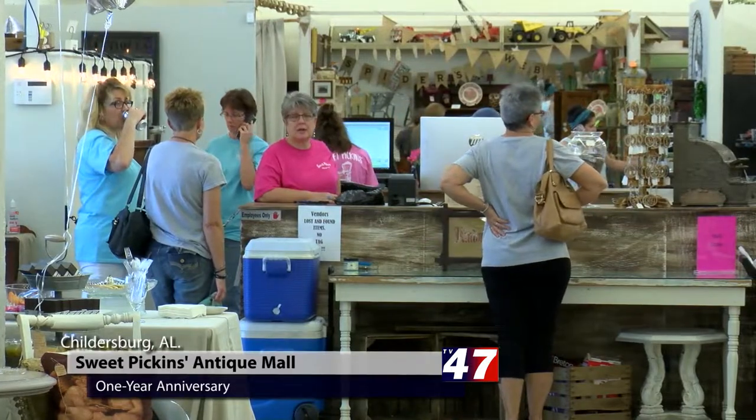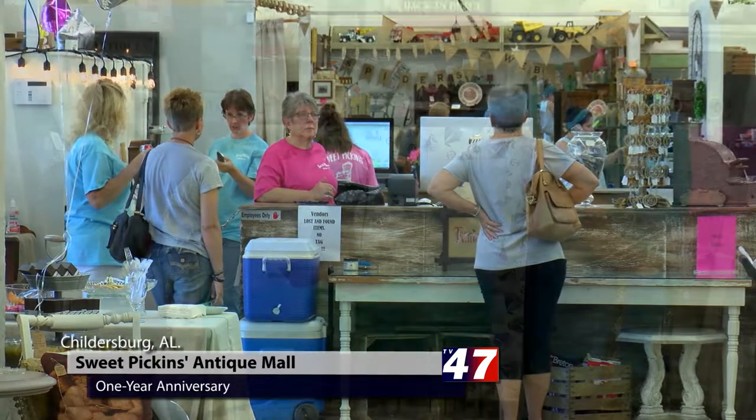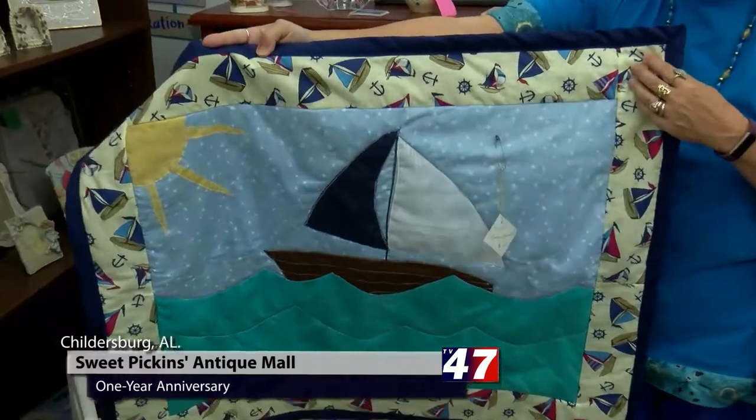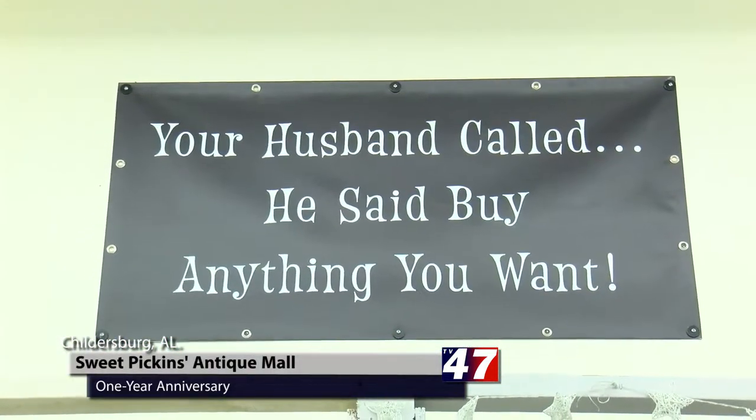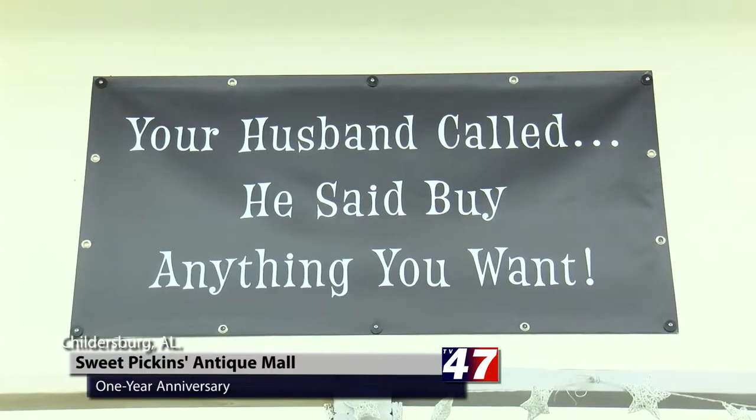Two booth owners, Cindy Jones and Janie Giddens, were on hand to discuss their unique antiques and items available in their respective setups, as well as a new feature added by the new ownership: featured classes.